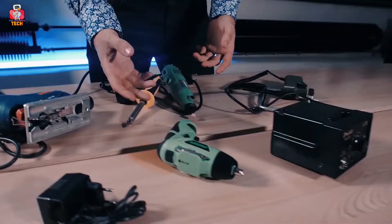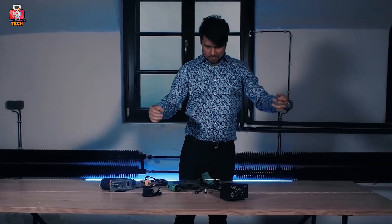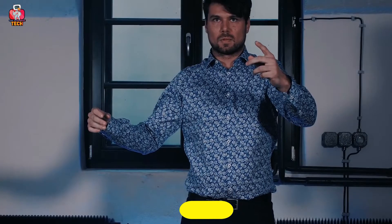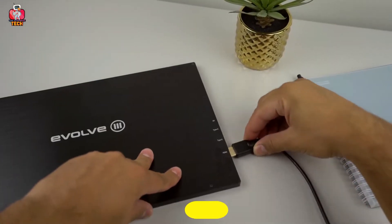Hello everyone, welcome to your favorite YouTube tech channel, The Thankful Tech. Today, we will discuss and give our reviews on the 12 best tech gadgets for engineers. Great products for great minds.